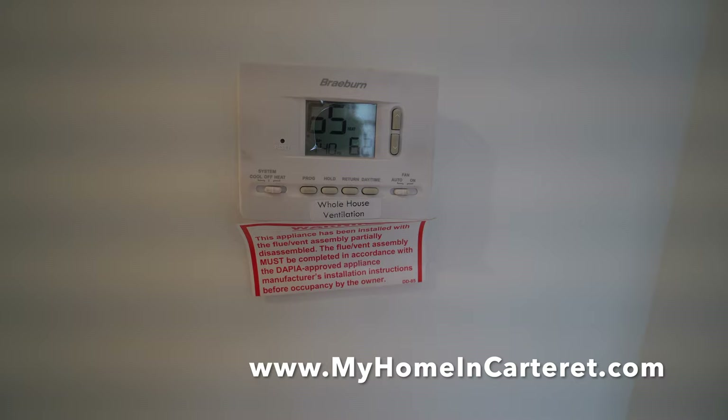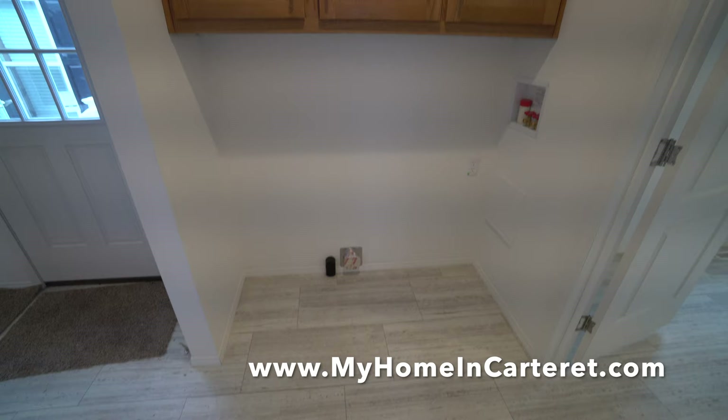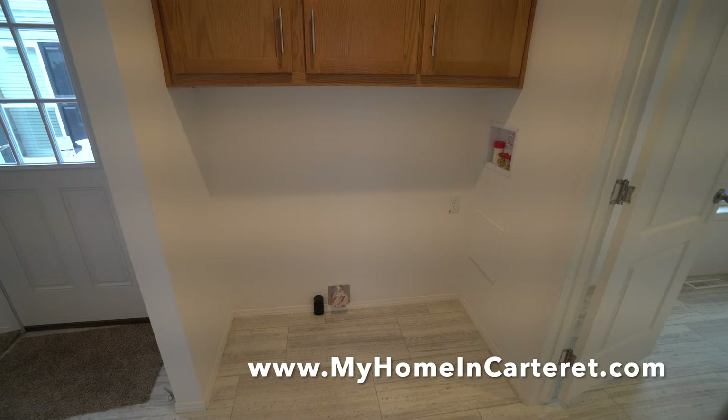Here you have wood cabinetry above the laundry area, and there will be a shelf there. This is the laundry room area — it would take an electric full-size dryer and a washer of your choice, which you get to purchase and install. The manufacturer does not offer washers and dryers, although they do offer the four appliances for the kitchen.